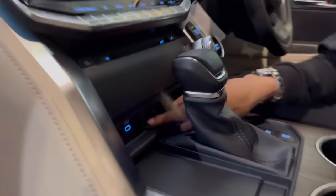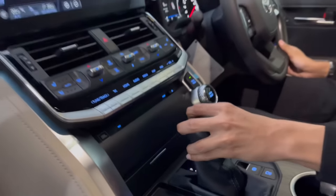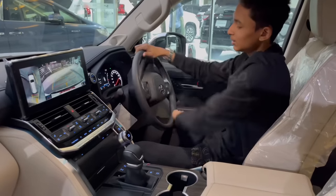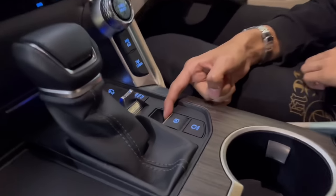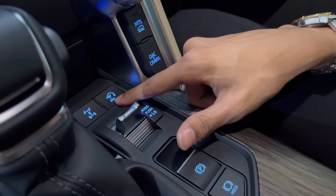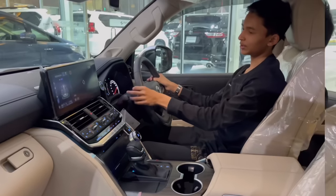The gear knob: Park, Reverse, Neutral, Drive, and manual shift. You have the reversing camera with 360-degree view and adaptive guidelines. Buttons include brake hold, parking brake, high-low and low-four for four-wheel drive, differential lockers, a better turning radius button, off-road modes, driving mode selector, and traction control. You can also see JBL branding right there.